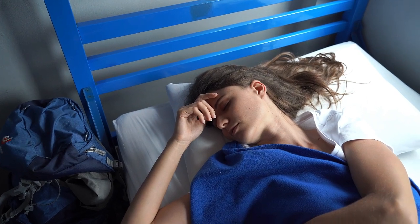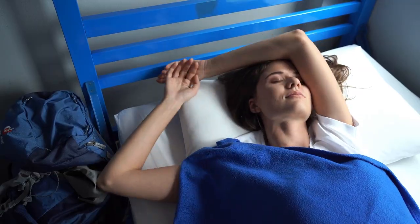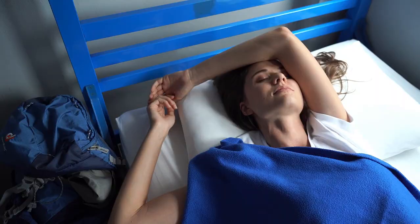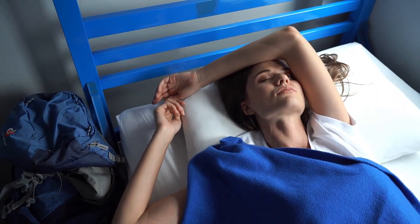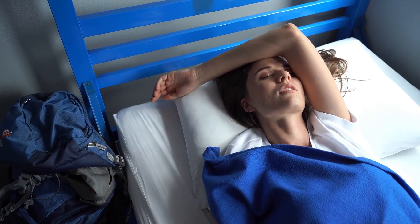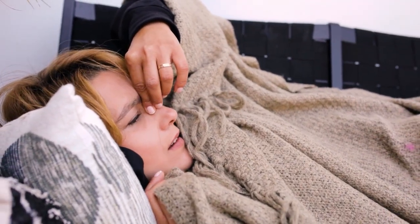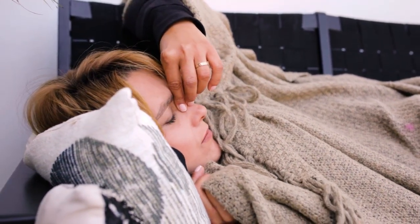Are you tired of dealing with wrinkled, messy sheets every morning? If so, non-wrinkle sheets might be the perfect solution for you. In this video, we'll dive deep into everything you need to know about the best non-wrinkle sheets available on Amazon — from understanding what makes these sheets special to helping you choose the right one, we've got you covered.